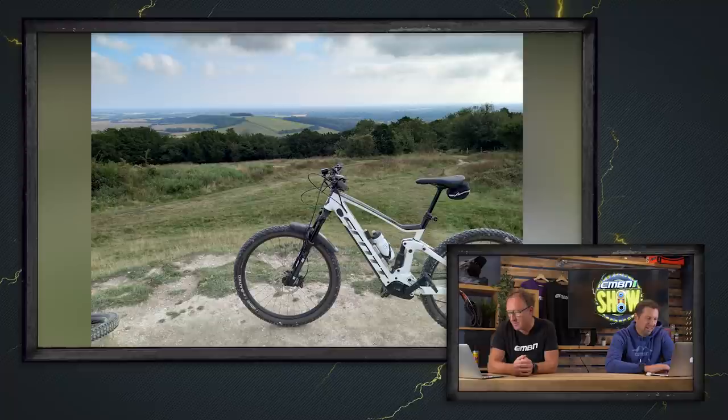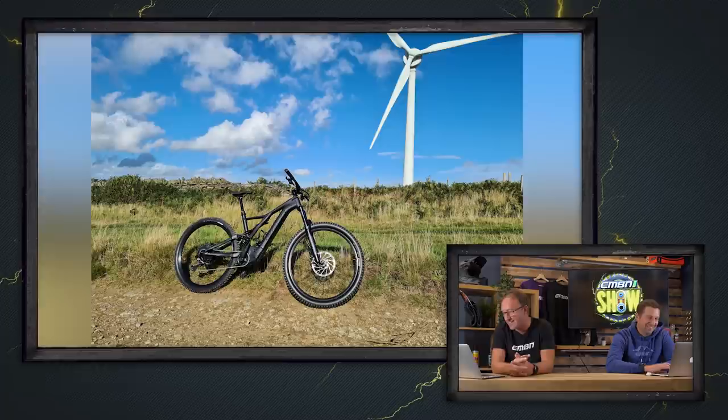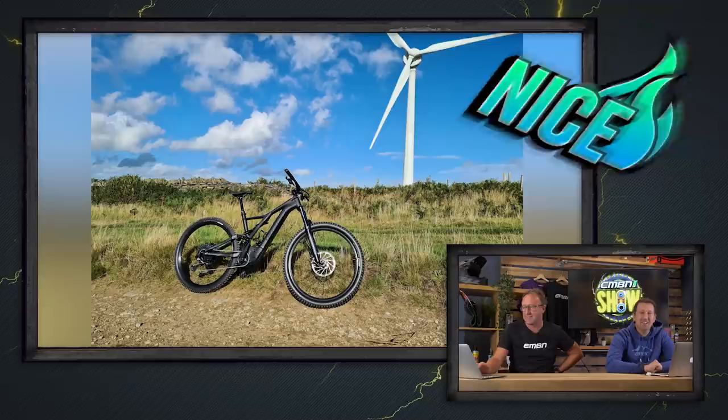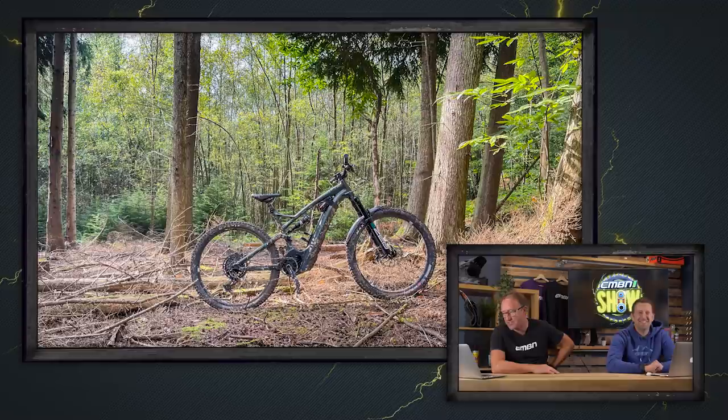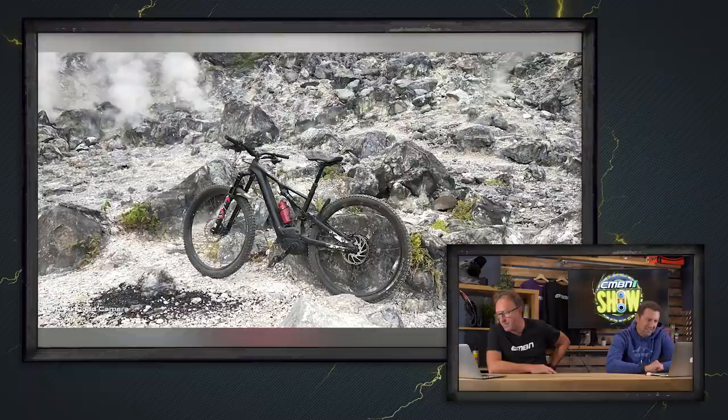Next up is Guy with a Scott Stride — another non-drive side shot with the back wheel cut off, a bit of a schoolboy error, but still a nice shot. Then Richard with a Specialized Turbo Levo, but the focus lands on a wind turbine in the background rather than the bike. However, the next shot from Richard on a Whyte E150 RS in the South Downs near Midhurst is fantastic — you lose the bike a little bit in the woods, but it makes you want to go and ride.